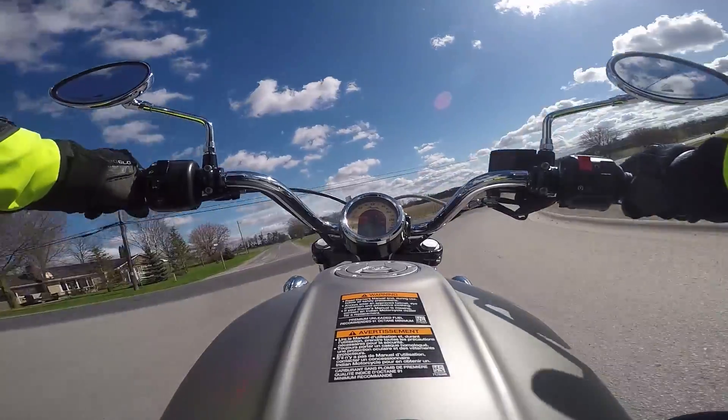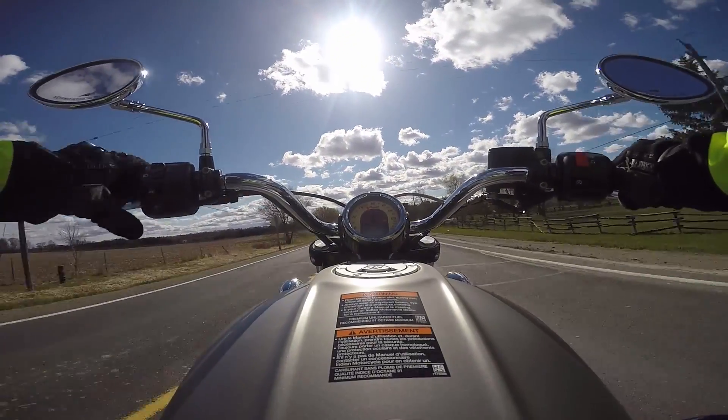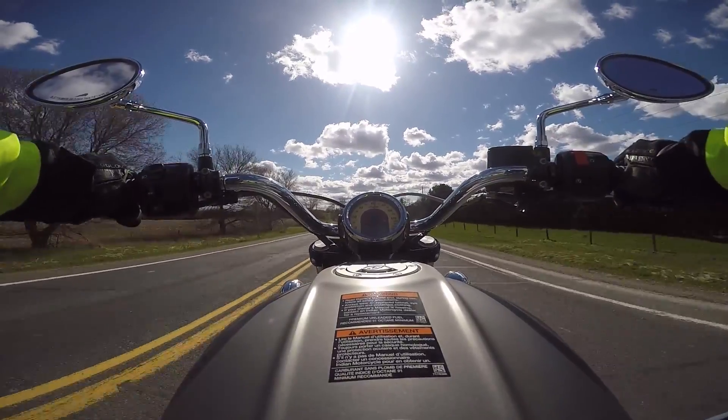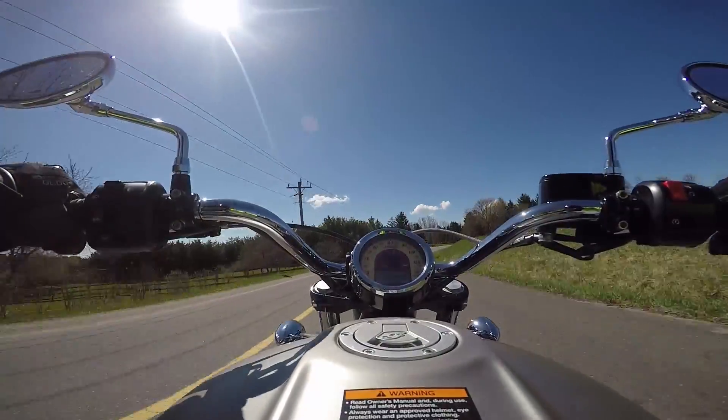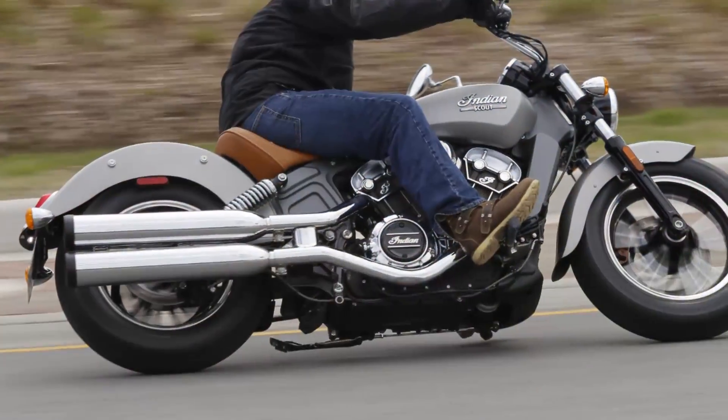Handling is extremely light. The bike feels very flickable. Those 564 lbs fully fuelled are easily masked by the chassis and the low centre of gravity. You barely feel it changing direction. It really likes to be leaned over and loves to drag pegs.